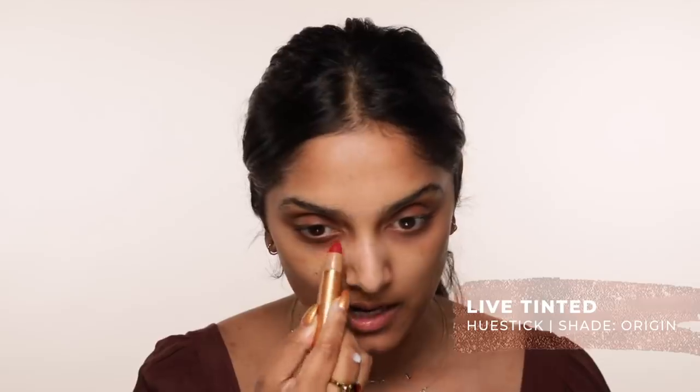I've moisturized my skin, it is hydrated, and the first thing I'm going to do is correct. I'm going to use the Hue Tinted E-Stick, founded by me, and I'm going to just lightly use it under my eye. Through the years, I feel like the hyperpigmentation around my under-eye has gotten better, but around my mouth hasn't gotten to the same place.